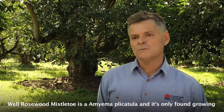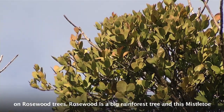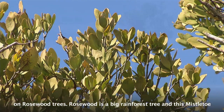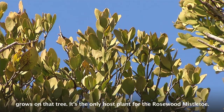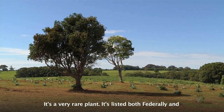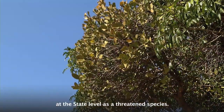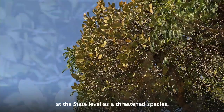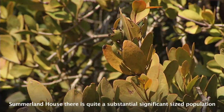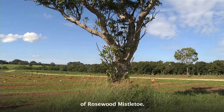Rosewood mistletoe is Emiema placatula, and it's only found growing on rosewood trees. Rosewood is a big rainforest tree, and this mistletoe grows on that tree — it's the only host plant for the rosewood mistletoe. It's a very rare plant. It's listed both federally and at the state level as a threatened species, and it's only found in two or three other locations. Here at Summerland House, there's quite a substantial, significant-sized population of rosewood mistletoe.